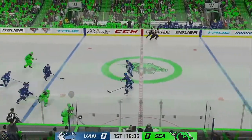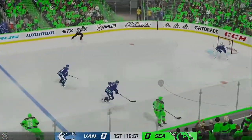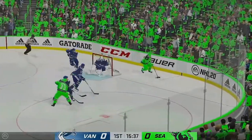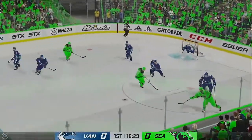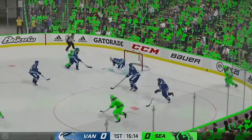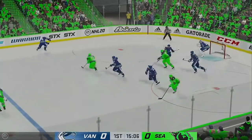Seattle's gained possession along the boards. Along the half wall with the puck, right in the slot. Here he is from the slot — nothing doing. He's frustrated with himself; he's got to get that on the net. Deflected away, nice defensive use of the stick there.